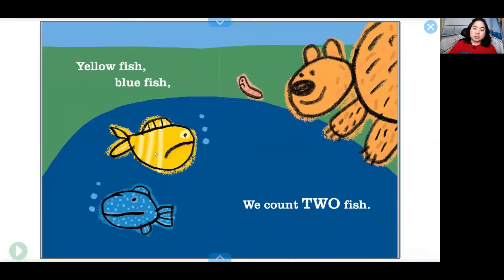Yellow fish, blue fish — we count two fish. One, two. What do you think the fish are feeling? This yellow fish has a big frown on its face. This blue polka dot fish has a straight face. This worm has a frown too, but this bear has a smile.